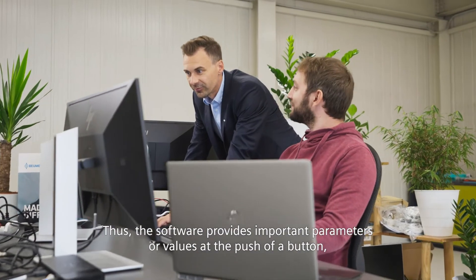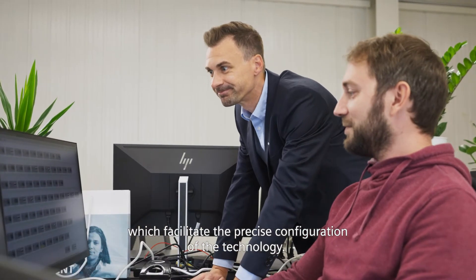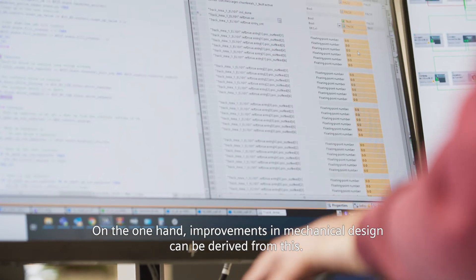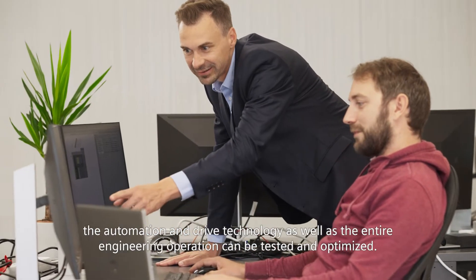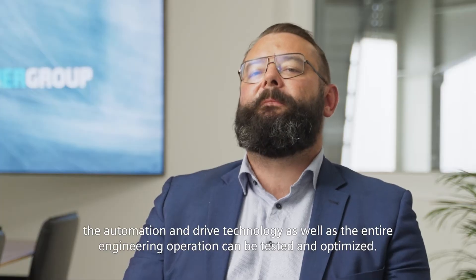Thus, the software provides important parameters or values at the push of a button, which facilitate the precise configuration of the technology. On the one hand, improvements in mechanical design can be derived from this. On the other hand, by linking the virtual model of the plant with the real plant control system, the automation and drive technology as well as the entire engineering operation can be tested and optimized.